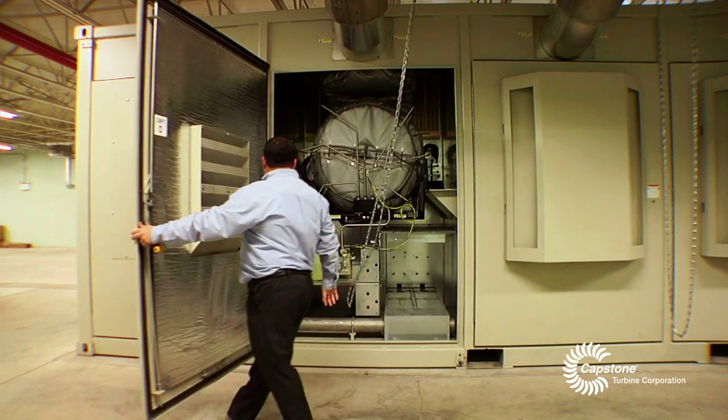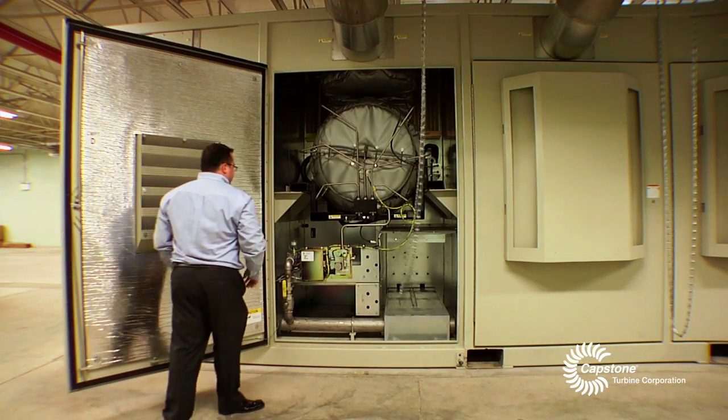The Capstone turbine had some advantages over other manufacturers' turbines. One being that there was no liquid lubricant in the system at all.